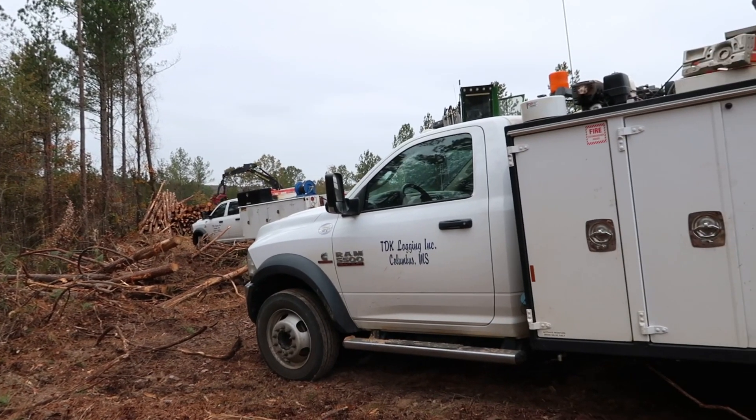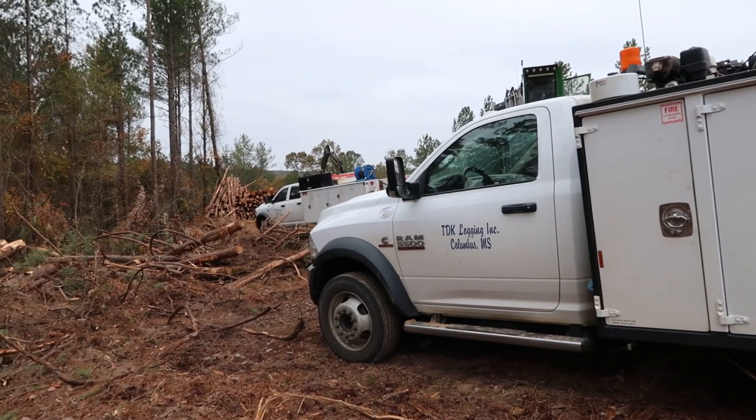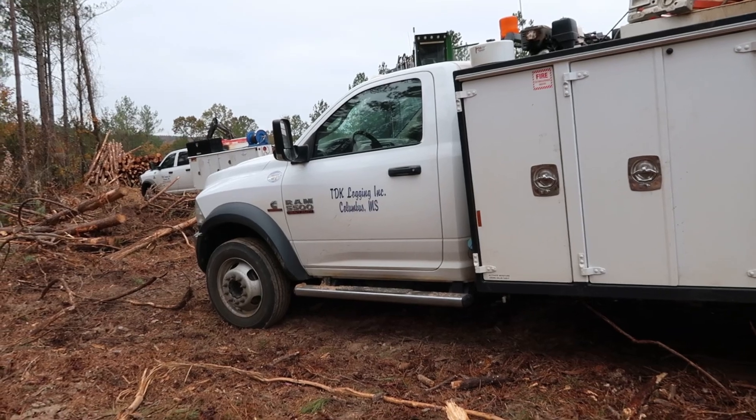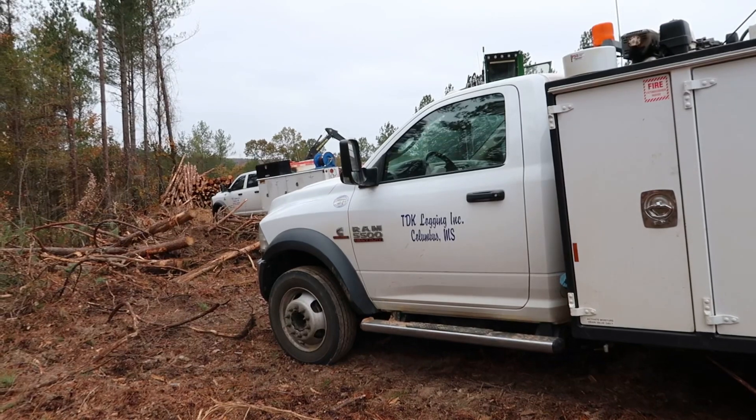So we pulled the bed off it — it was just an old flat bed, nothing to it — and we went and bought a F650 with an IMT bed and crane on it. It was okay.